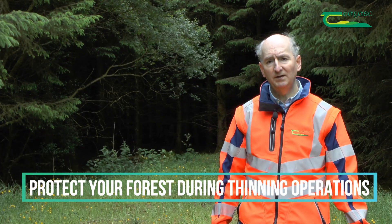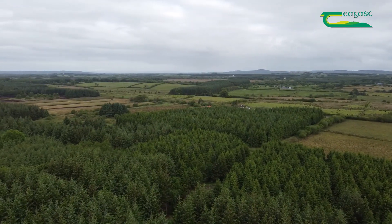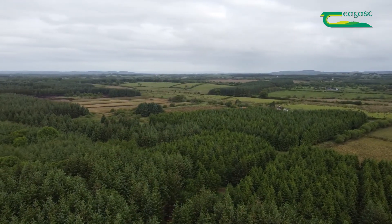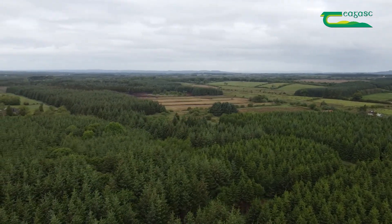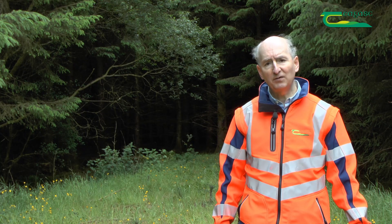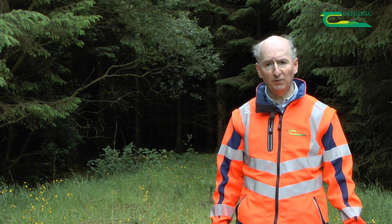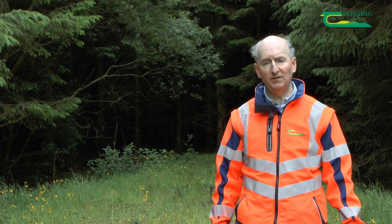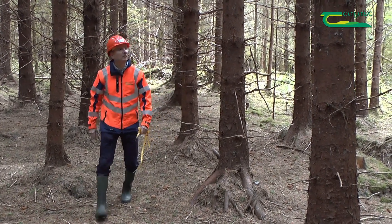Protecting the forest during thinning is a top priority, guided by the principles of sustainable forest management. Growing large, top-quality, high-value logs to final harvest is what most forest owners strive to achieve, and it's what the industry wants. Manufacturers can influence final log quality, but we can control one of those major factors — how well we thin within the forest.